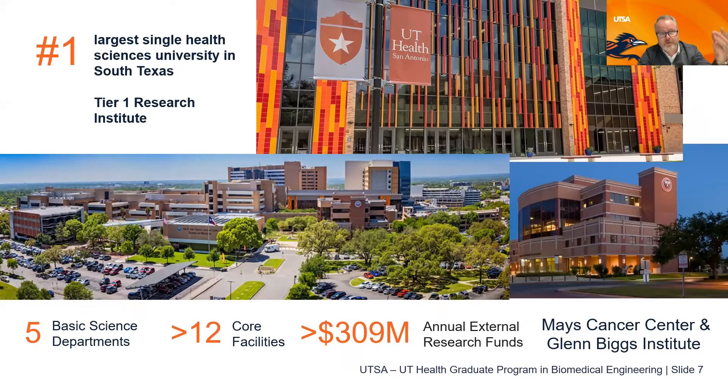Just 15 minutes away is the UT Health San Antonio Medical Center — the largest single health sciences university in South Texas. It's tier one research with five basic science departments, over 12 core facilities, and over $309 million of annual external research funding. Students take courses at both campuses, getting both the medical and engineering sides, and can choose to focus electives or research at either campus depending on their interests.